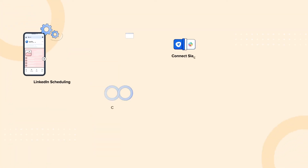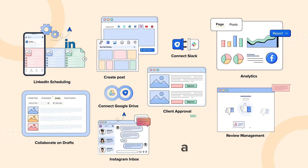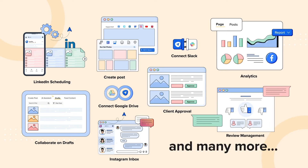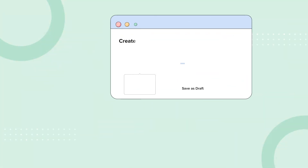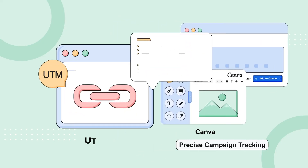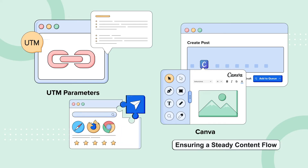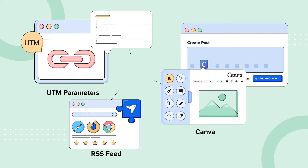There are loads of more features when combined with publishing, which can give you some real superpowers to manage your marketing campaigns. From elevating visuals with Canva to precise campaign tracking with UTM parameters and ensuring a steady content flow with RSS feed, SocialPilot ties it all together perfectly.